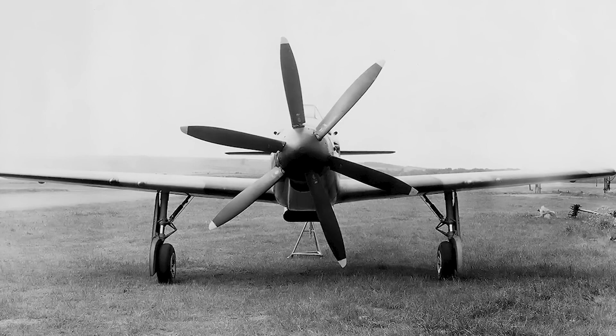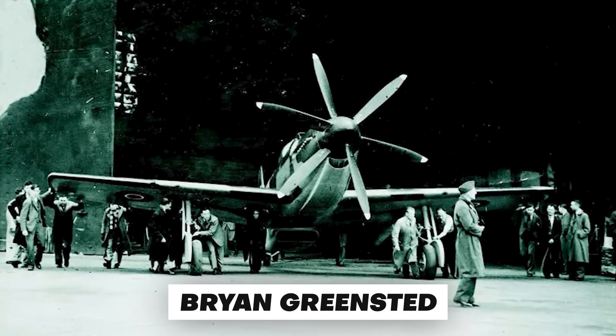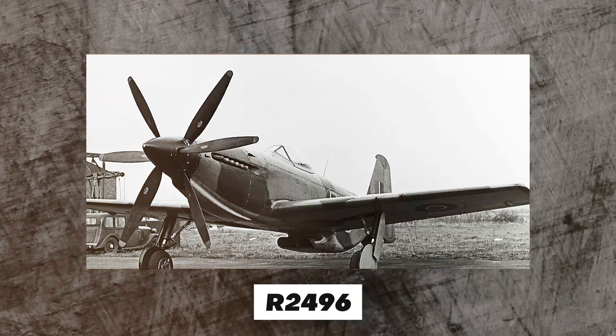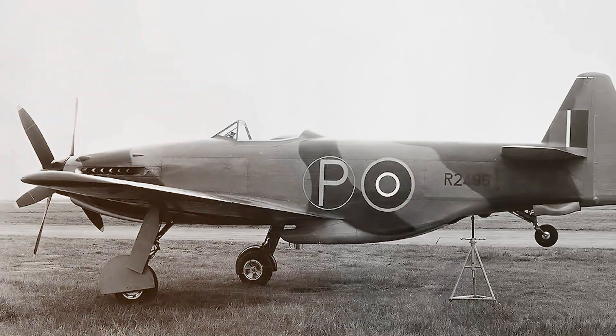Another pilot had to be brought in for testing, as Martin was the only pilot. Brian Greenstead, loaned from Rotol Limited — a fellow British aviation firm that specialized in propellers — was brought in. On the 23rd of May 1944, the completed prototype, R2496, was disassembled and transported to the testing grounds at RAF Harwell, where it was reassembled in a day.